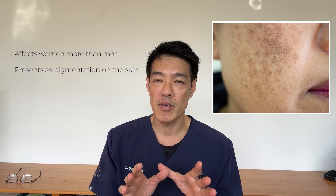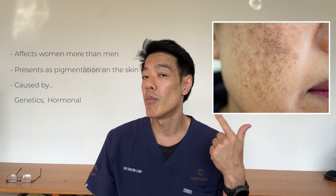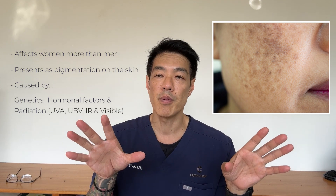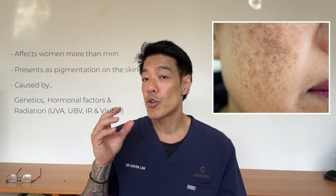So melasma, as you know, is a very common condition. It affects women more so than men and presents as stubborn pigmentation. It's caused by three things only: genetics, hormonal factors, and radiation. The radiation varies between UVB, UVA, and of course visible light, and also infrared light itself. With all of this in mind, how do LED treatments treat melasma?